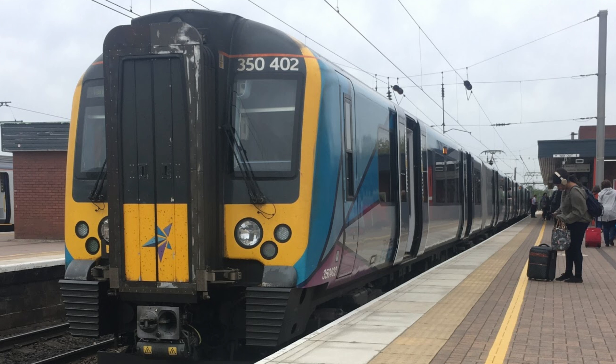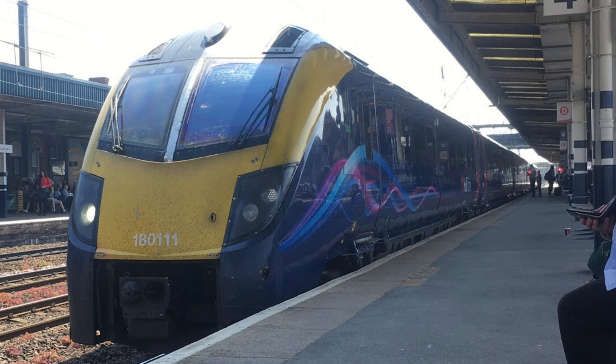Number 4: another First-owned company, Hull Trains. I've seen these at Donny a few weeks ago and the livery's just amazing. An old 2000s vibe for First — probably the most First-looking livery in the country. I really like it and it's just great.